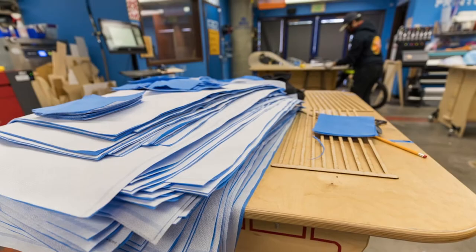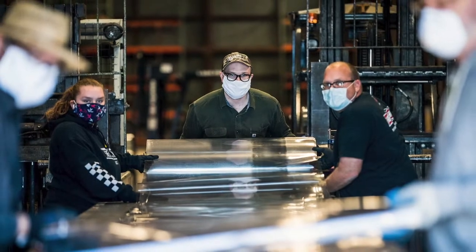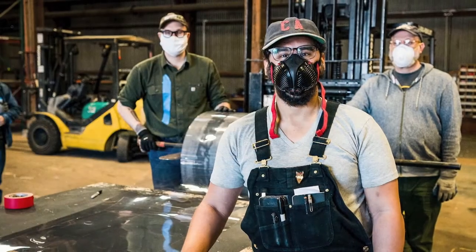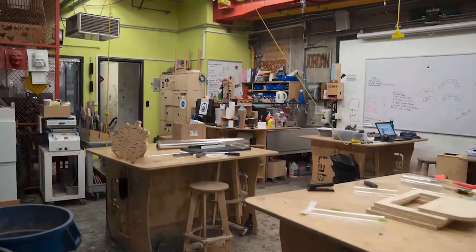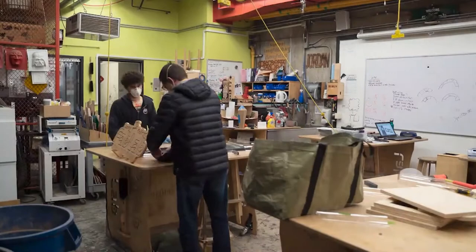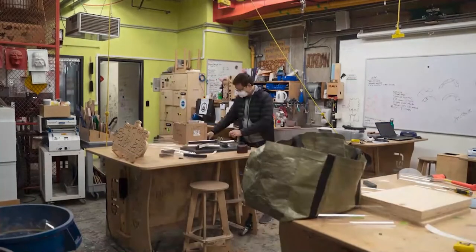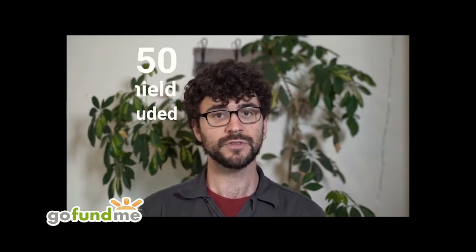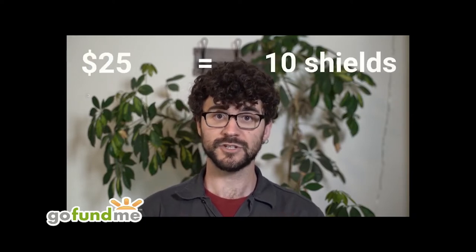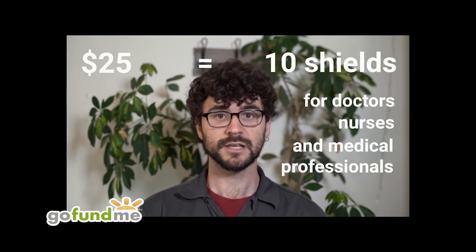The fab lab is a maker space with tools, supplies, and 3D printers. Before the pandemic, about 500 community college students would access fab lab spaces each semester at the College of Alameda and Laney College. It was a natural fit for making PPE. Laney College's fab lab produced 500 face shields donated to local hospitals, but demand was far greater, so they launched a GoFundMe campaign. At $2.50 per visor, a $25 donation would get 10 medical face shields into the hands of doctors, nurses, and medical professionals in the Bay Area.